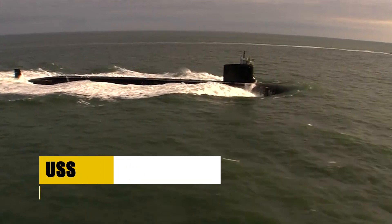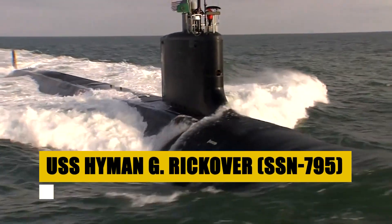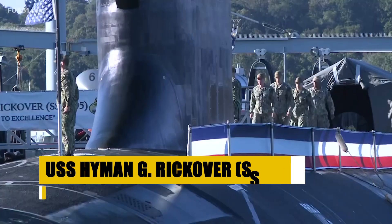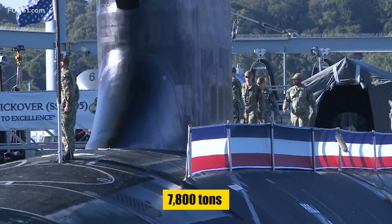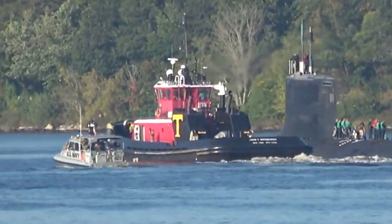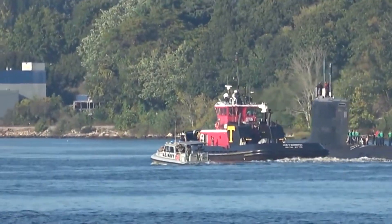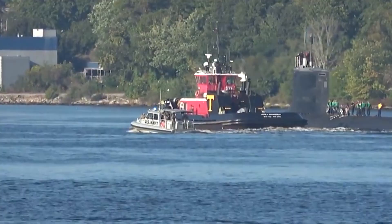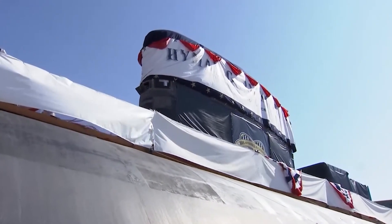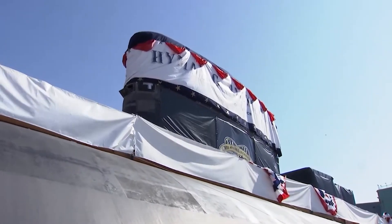The USS Hyman G. Rickover, a titan among submarines, carves its path through the depths with unmatched prowess, boasting a displacement of 7,800 tons when submerged. Its 377-foot length houses a crew of 134, each member a master of their domain. Propelled by the raw power of a General Electric S-9G nuclear reactor augmented by an auxiliary diesel engine, it reaches speeds of 25 knots.